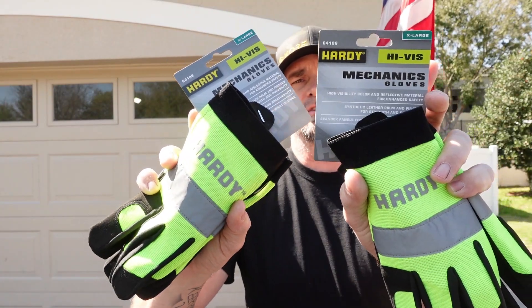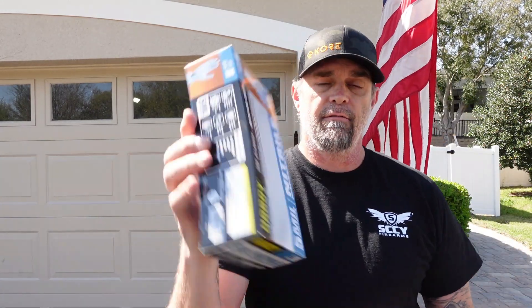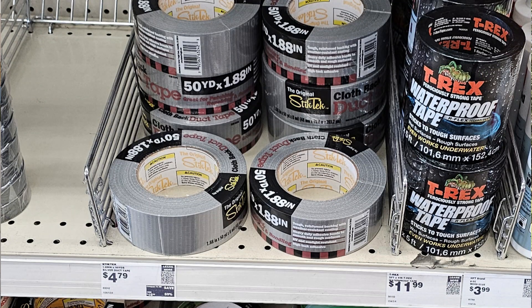The second thing would be everyday mechanics gloves — these are Hardy high-visibility gloves that make your hands super bright so you can see them. Very cool and very inexpensive. The next thing for gloves would be 5-mil disposable gloves. These come in medium, large, and small — I get medium because it seems to be a universal fit. It's a little snug on my hand but it still works.